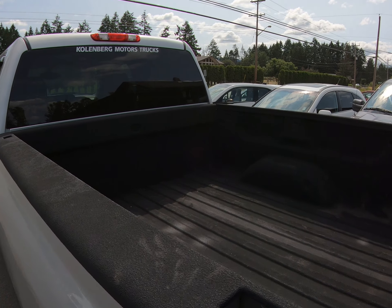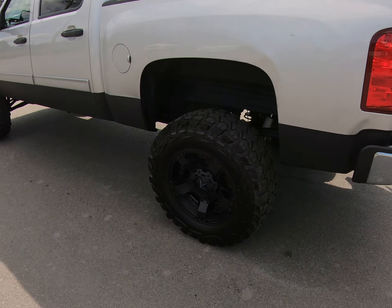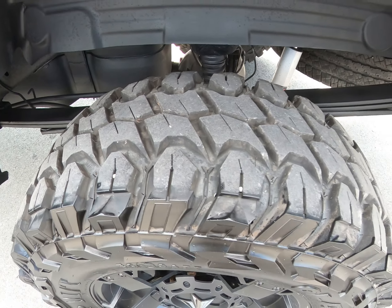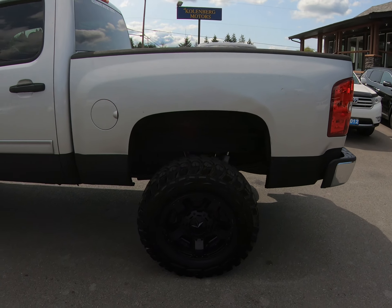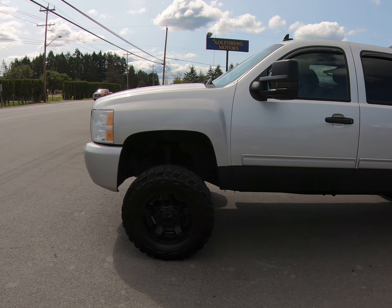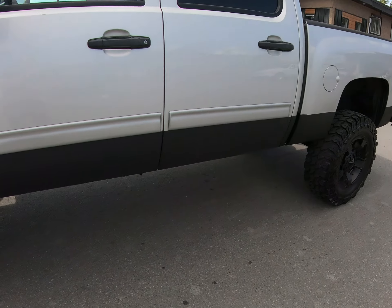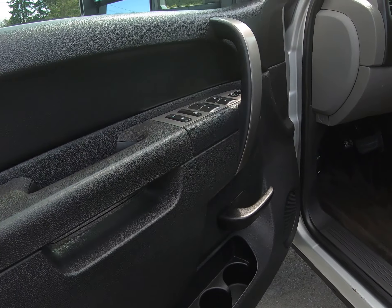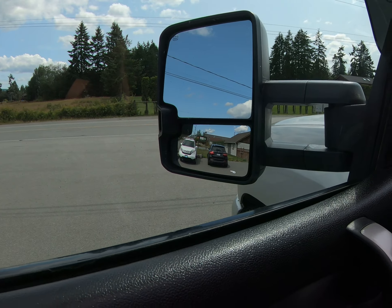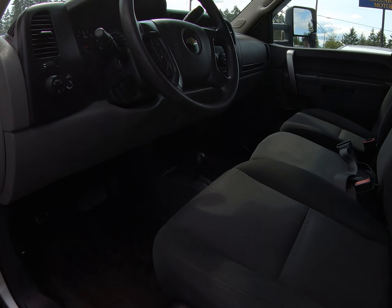It has a spray-in bed liner. It also has power windows, power door locks, power mirrors, heated mirrors, and turning signals in the mirrors. It has the automatic transmission.